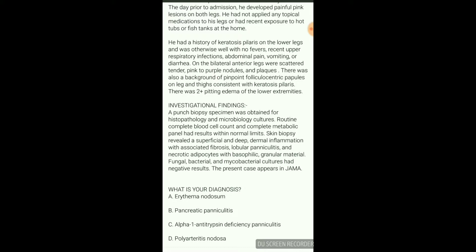There is 2-plus pitting edema. On investigation, skin biopsy with histopathology and microbiology, and a complete blood cell count and metabolic panels were done. Findings showed dermal inflammation associated with fibrosis, lobular panniculitis, and necrotic adipocytes with basophilic granular material. Microbiology culture was negative.